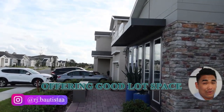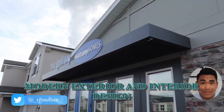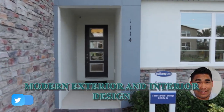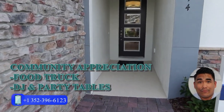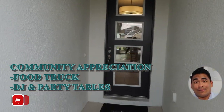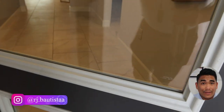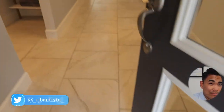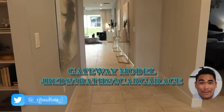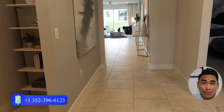What I really like about this community is the big lots. As you can see in the video, the lots are spacious. I came on a particular day when they had a community appreciation event — a little party with a food truck and a DJ to celebrate the homeowners. Inside the model, which is the Gateway model, it's a 4-bedroom, 3-bathroom, 2-car garage — a beautiful home.